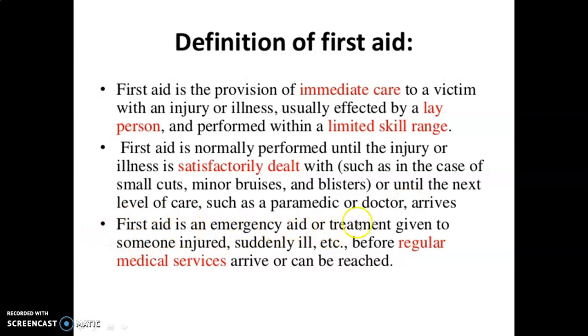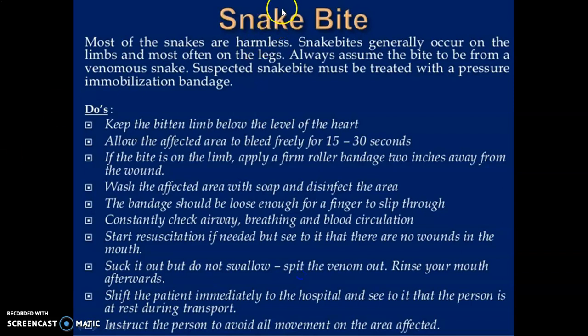Or until the next level of care, such as a paramedic or doctor, arrives. First aid is emergency aid or treatment given to someone injured or suddenly ill before regular medical services arrive or can be reached. Regarding snake bite — most snakes are harmless. Snake bites generally occur on the limbs, most often on the legs. Always assume the bite to be from a venomous snake.